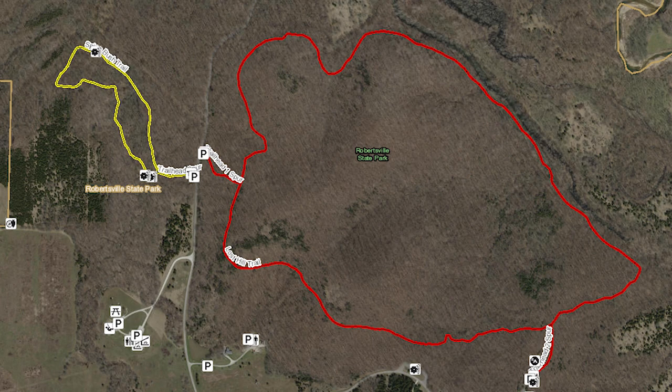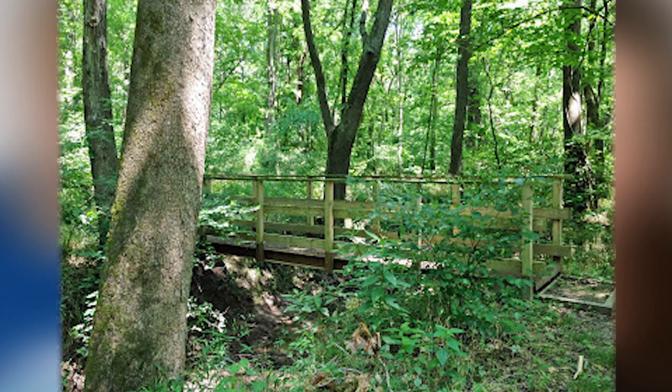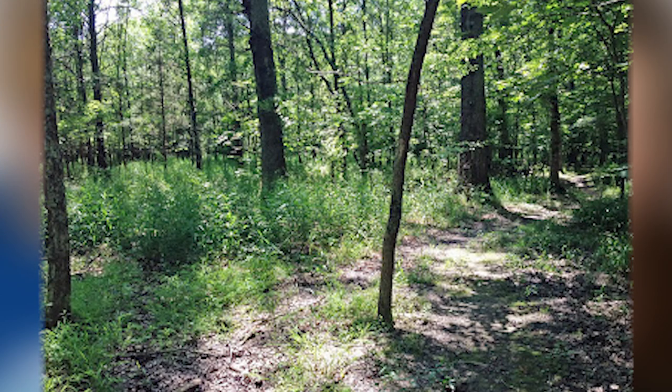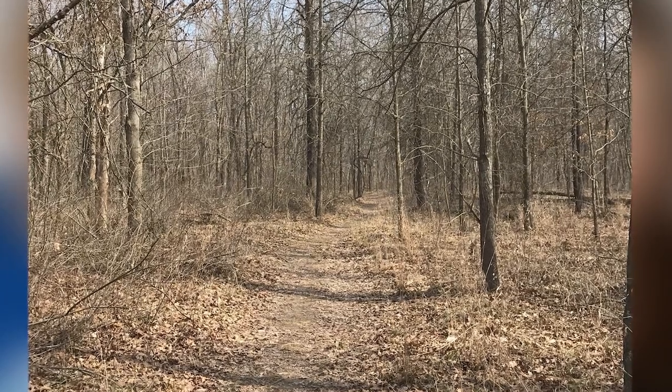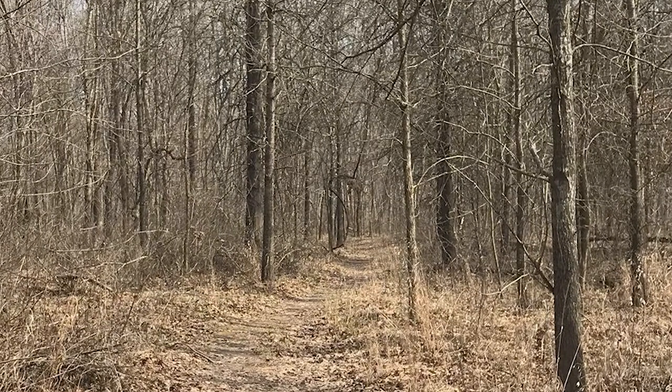There are two natural hiking trails at Robertsville State Park: the shorter Spicebush Trail and the longer Lost Hills Trail. Spicebush Trail is 9 tenths of a mile, and it's a moderately trafficked loop trail that features a great forest setting and is good for all skill levels. The trail is primarily used for hiking, walking, nature trips, and birding. It's best used from March until October, and dogs are able to use this trail but must be kept on a leash. The trailhead is located along the main road and has some nearby parking spots.